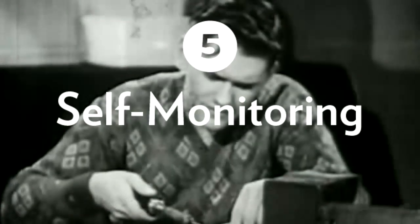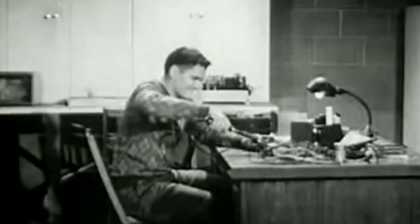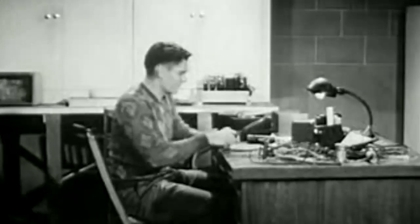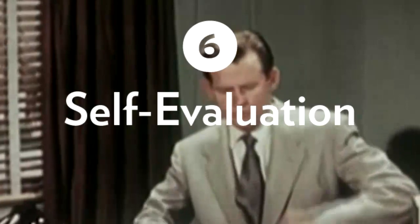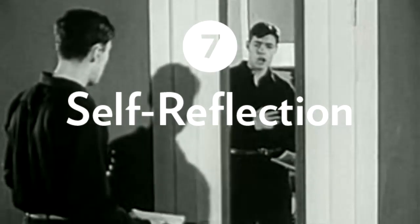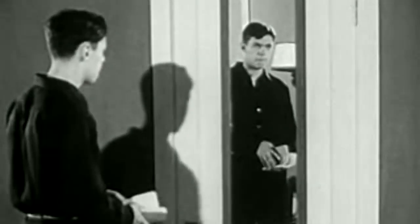Number five, self-monitoring — self-regulators are periodically checking their progress towards achieving the goal at hand. Number six, self-evaluation — assessing the final outcome of one's efforts. And finally, number seven, self-reflection — which is the extent to which learning has been successful and efficient.